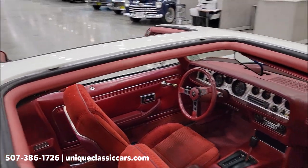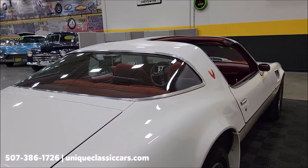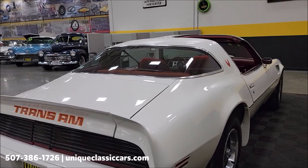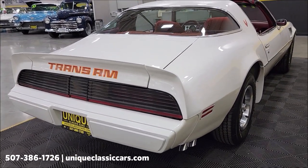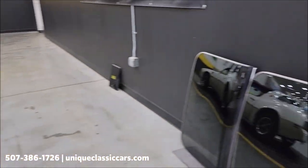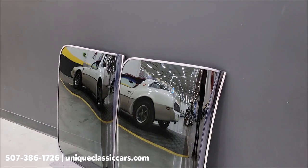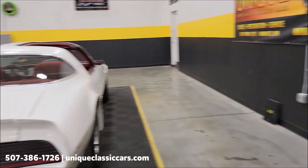Looking in the rear, the window gaskets are pliable — they're not hardened. This car does have the glass T-tops. Remember, we do consider trades, financing is available, and we can assist with transportation. This vehicle may also be eligible for an extended service contract, so consult with your sales associate when you call in or email.